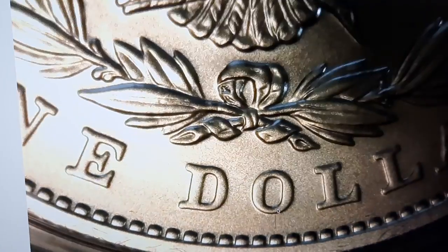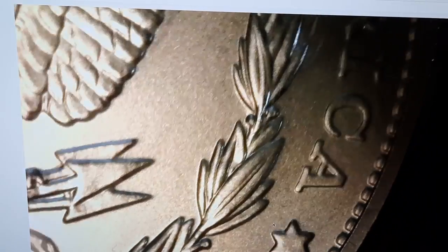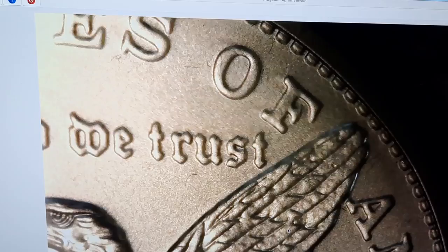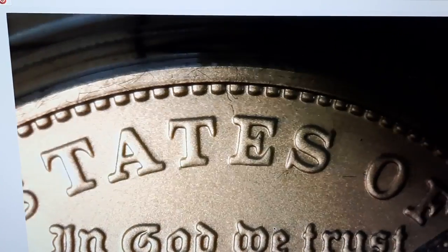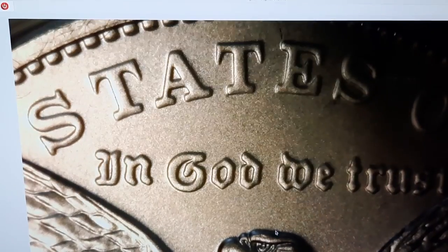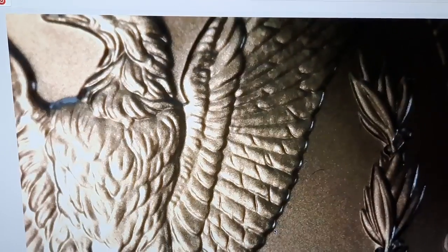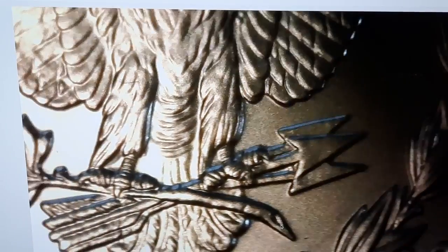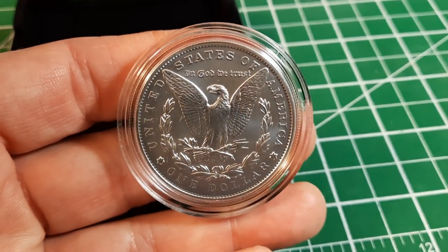So far I'm not seeing any flaws whatsoever, no errors either. I'd expect the quality control should be high. There were a lot of complaints about the packaging for the 2021s — concerns about capsules coming apart, I saw some videos on YouTube about that — but this one they seem to have figured that out. It arrived safe and sound in just beautiful condition. I'll just take an unmagnified view of that coin — it's just gorgeous.